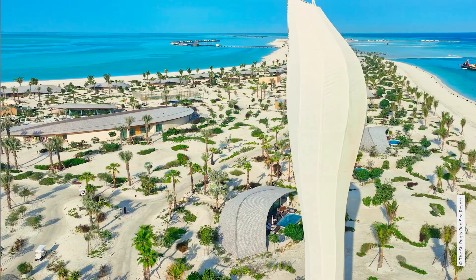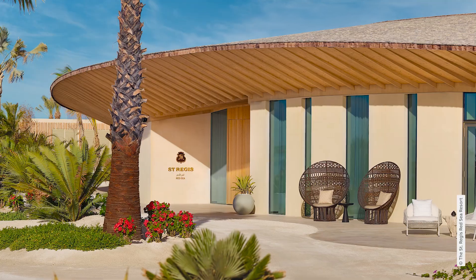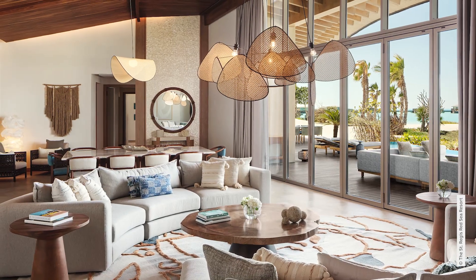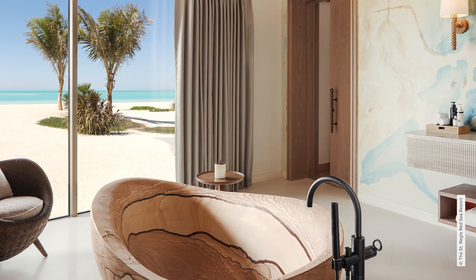Behind this vision is a huge amount of architectural precision. In the St. Regis Red Sea, every detail is meticulously planned with the highest standards of craftsmanship and sustainability.